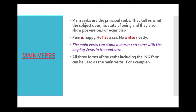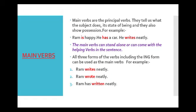Now look at these examples: Ram writes neatly. Ram wrote neatly. Ram has written neatly. Ram is writing neatly. In the first and second sentences, writes and wrote are main verbs. In the third sentence, written is the main verb, and in the fourth sentence, writing is the main verb. Now look at 'has' in the third sentence — is it showing possession? No, so it is not a main verb, it is the helping verb. In the fourth sentence, 'is' — is it showing state of being? No, so it is also the helping verb.